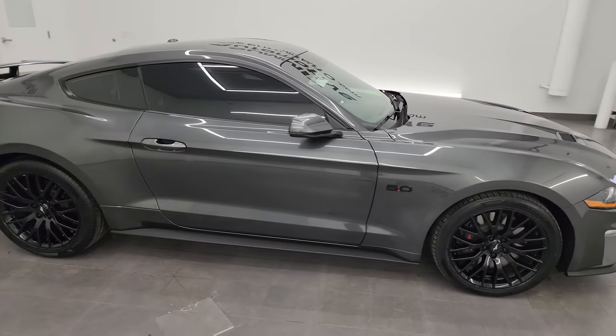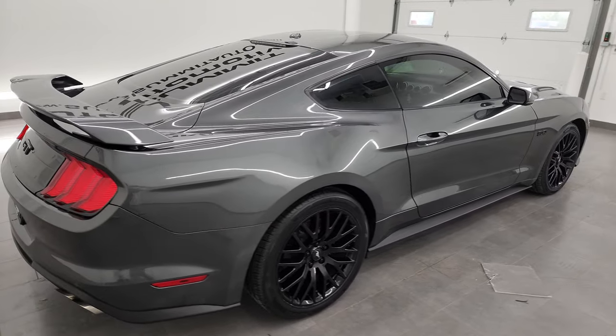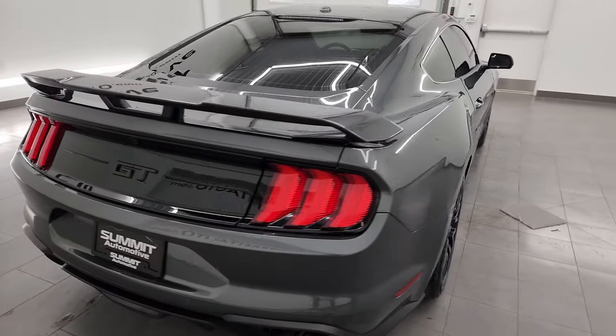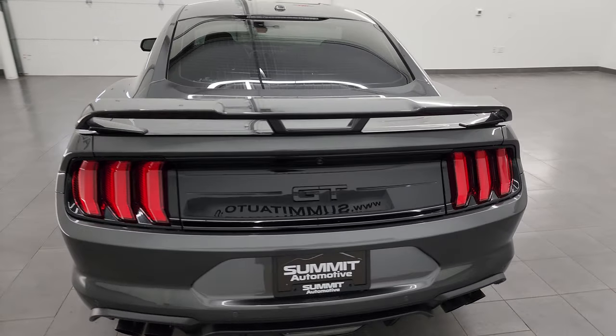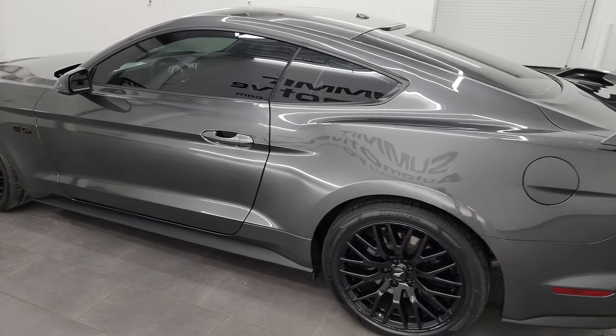Hey, this is Brett, and this 2019 Ford Mustang GT Premium GT Performance Package is stock number 13979Z. I'm here at Summit Automotive in Fond du Lac, Wisconsin, your new and used sports car headquarters.